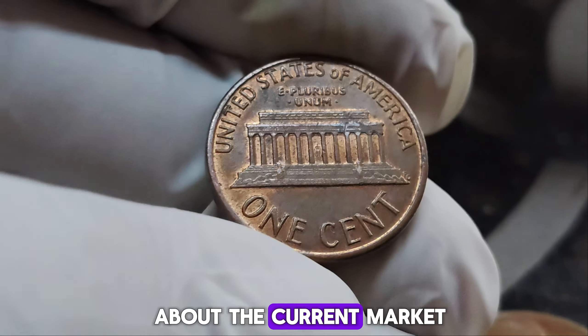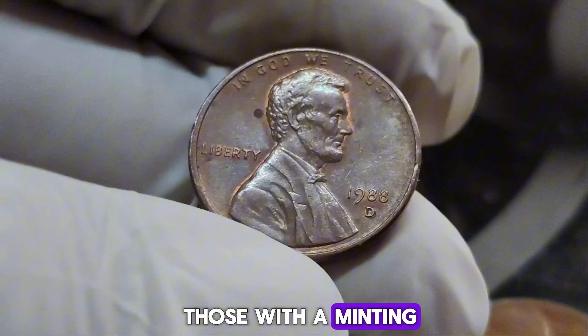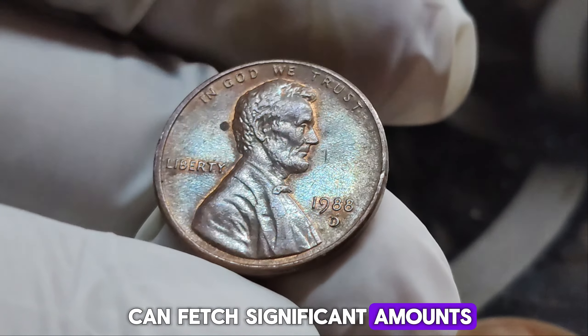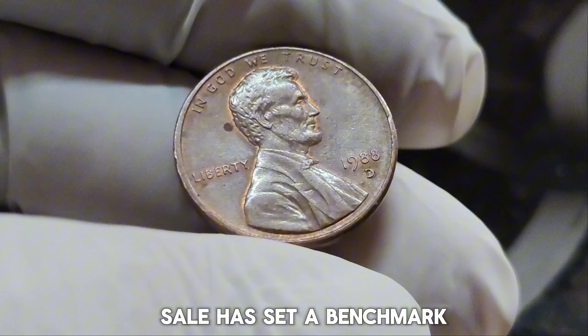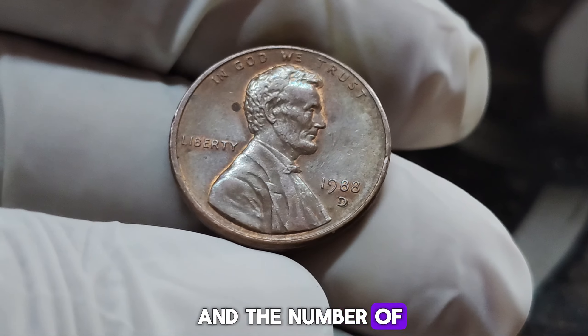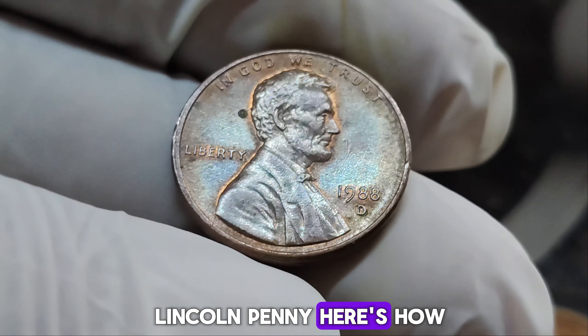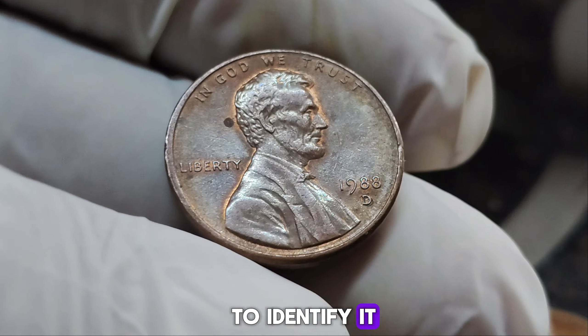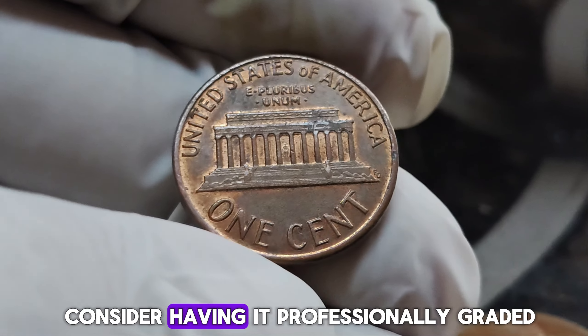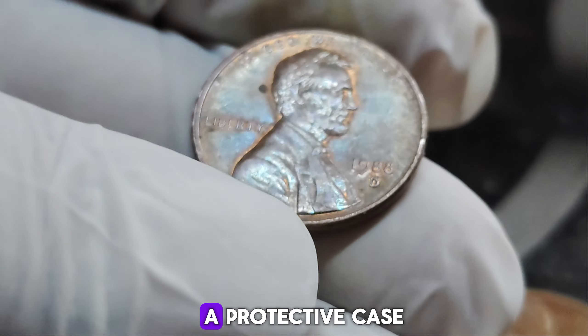While not every 1988 D penny will be worth millions, those with a minting error and in top condition can fetch significant amounts. The recent $1.4 million dollar sale has set a benchmark, but values can fluctuate based on demand and the number of similar coins discovered. If you think you might have a rare 1988 D Lincoln penny, look for the specific error on the reverse side under magnification. If you find one, consider having it professionally graded. Proper preservation is key — handle the coin minimally and store it in a protective case.